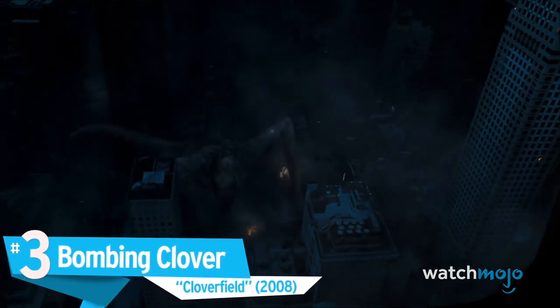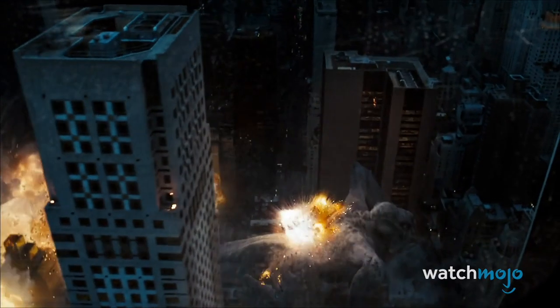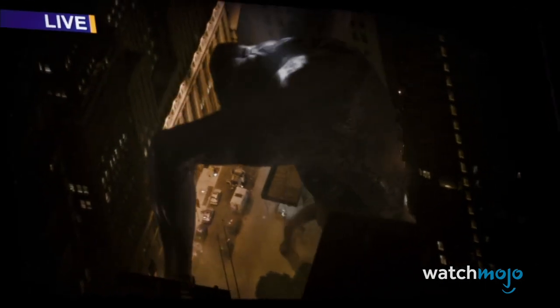Number 3: Bombing Clover — Cloverfield. Now this is how you end a monster movie. After being escorted out of the city in a helicopter, Rob, Beth, and Hud watch in horror and excitement in equal measure as the military drops bombs on Clover. It's an incredible spectacle, complete with a full view of Clover, booming explosions, Hud's excited exclamations, and the hilarious sight of Clover bonking its head against a skyscraper. But like most good horror villains, Clover appears for one more scare as it emerges from the smoke and knocks the helicopter out of the air. For a movie that only cost 25 million dollars, Cloverfield looks and sounds absolutely incredible.